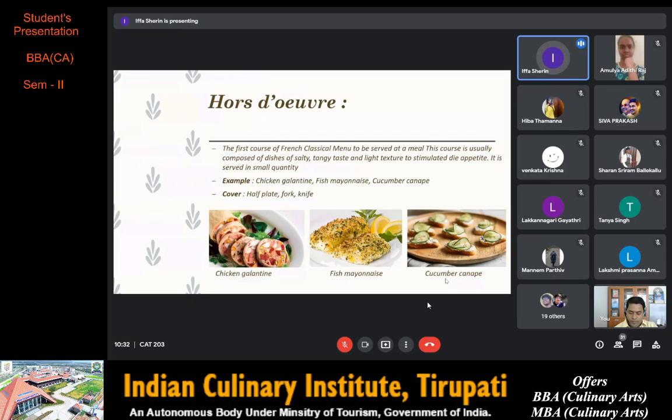Our first course is Hors d'oeuvres, the first course of the French classical menu. It is served at a meal and is usually composed of dishes of salty, tangy taste and light texture to stimulate the appetite. It is served in small quantity. Examples are chicken galantine, fish mayonnaise and cucumber canopy.